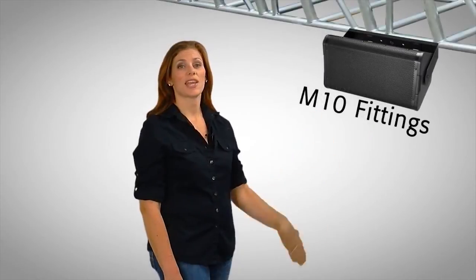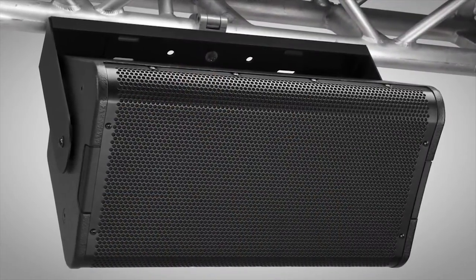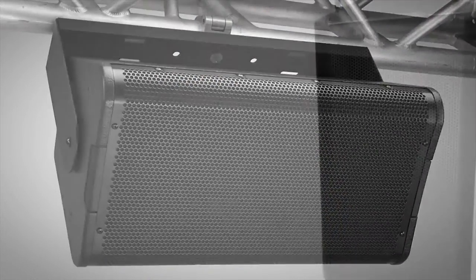M10 fittings are located on every enclosure with optional yoke brackets available for most models, enabling Acoustic Performance loudspeakers to be deployed in a variety of configurations.